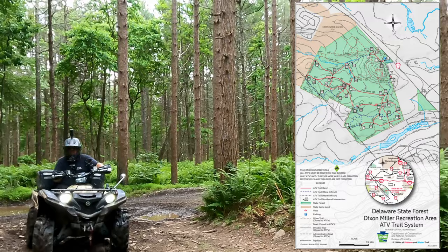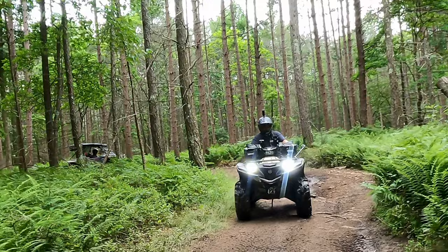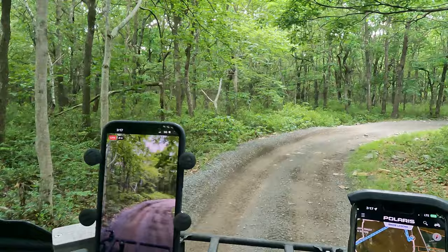The map is pretty basic but it does offer many crisscrossing trails. As you can see, there's a little bit of mud, a little bit of water and dust, but not too much mud.